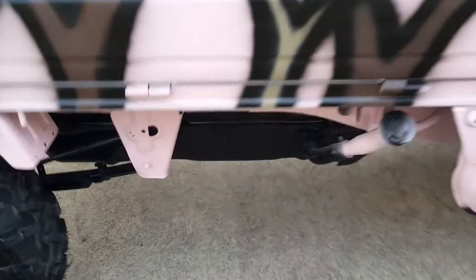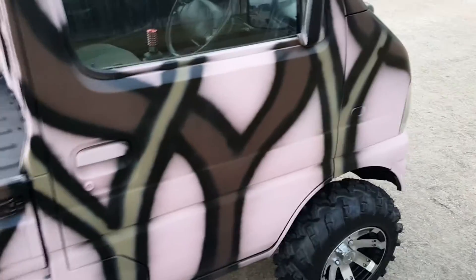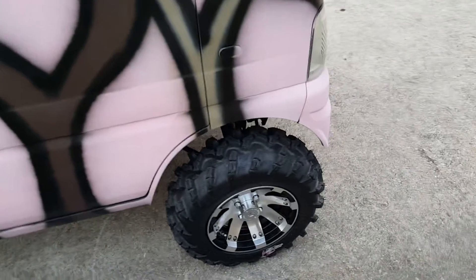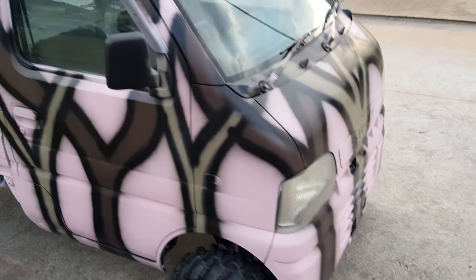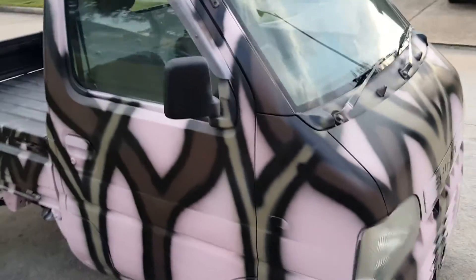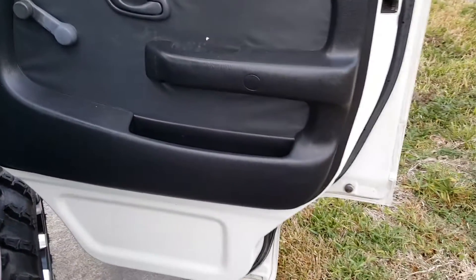Even the undercarriage looks really, really nice — I paint all up underneath there just to make it look super clean. All the trucks that I sell also come with a fresh oil change in the transmission and the engine. Everything is fully functional, and if anything is missing, broken, or cracked, I do fix it.